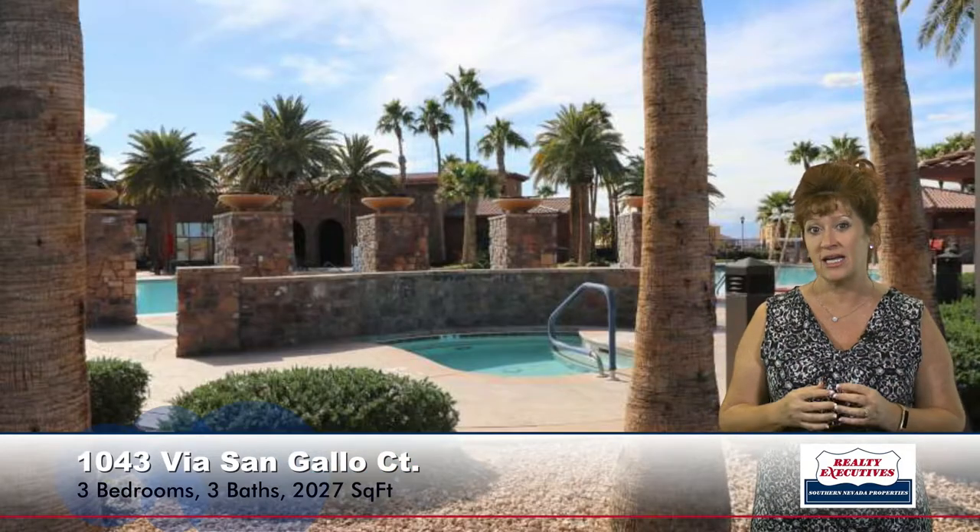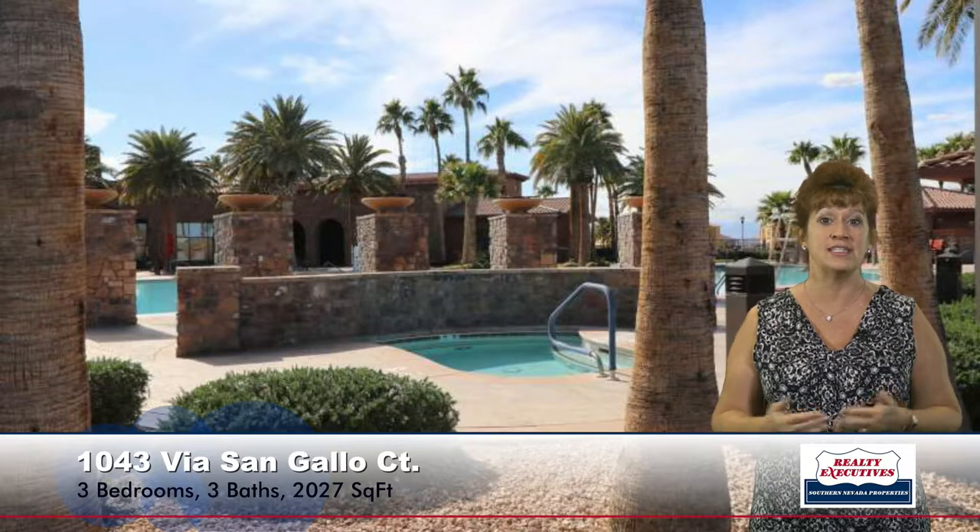This community, as I mentioned, is the guard-gated community of Tuscany at Lake Las Vegas, and it has a ton of amenities. It has beautiful park-like areas, a clubhouse — you can see it's all Tuscan architecture, it's beautiful. There are beautiful pools, picnic areas, a nice spa area with a little privacy fencing. And lots of other facilities like tennis courts, basketball courts, and playground areas. Just a really neat place to live.